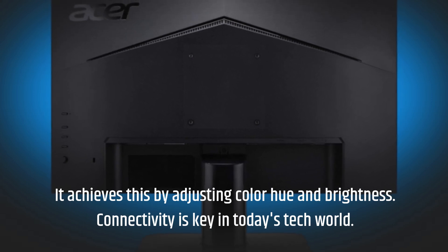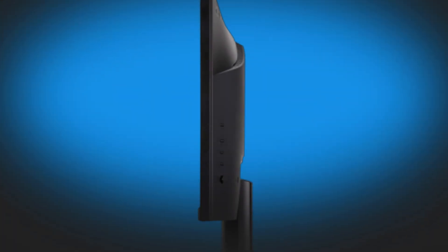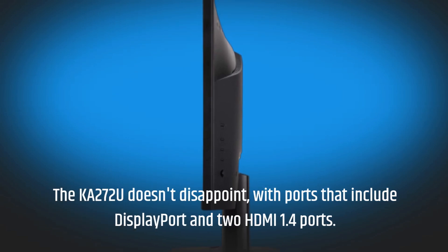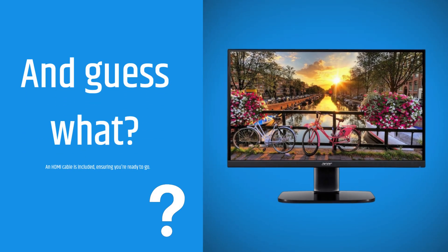Connectivity is key in today's tech world. The KA272U doesn't disappoint, with ports that include DisplayPort and two HDMI 1.4 ports. And an HDMI cable is included, ensuring you're ready to go right out of the box.